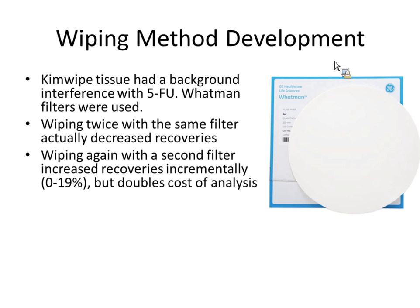We tried wiping twice — maybe if we get 70% the first time, we do it again for 70% of the remainder. But wiping twice with the same filter actually decreased recoveries. You start to physically abrade the filter; it falls apart on the surface — it's actually worse. You can wipe with a second filter, which only increases recovery incrementally — up to 20% for some compounds, but nothing for others. You're doubling the cost of analysis, and that's a big hurdle. Most people looking to do this have cost as their biggest barrier, since LCMS analysis is expensive. So we did not include double wiping in our method — doubling the cost for just incremental recovery was not worth it.